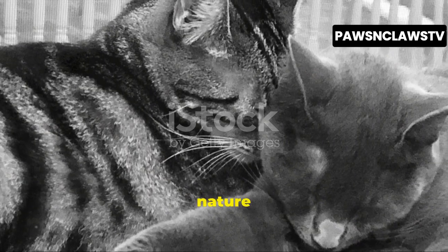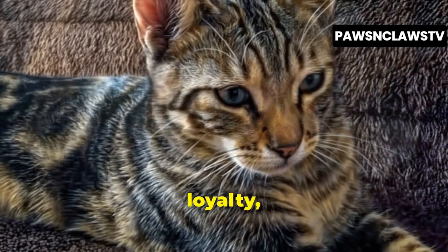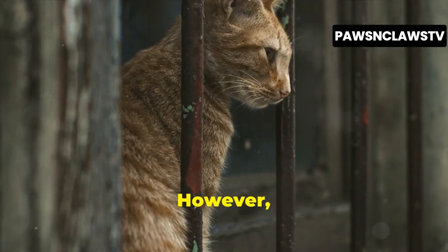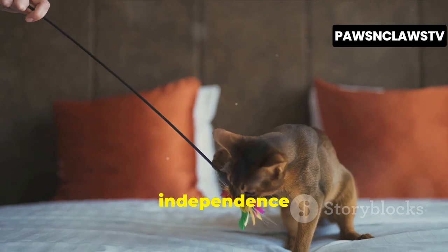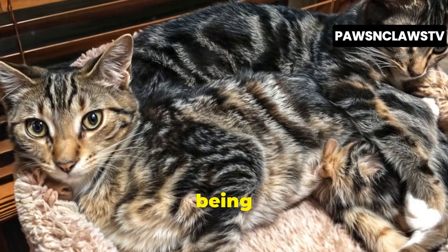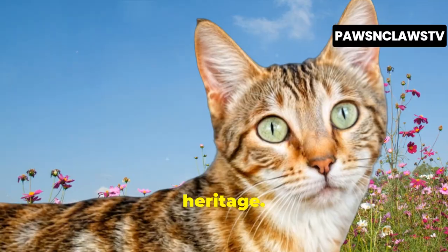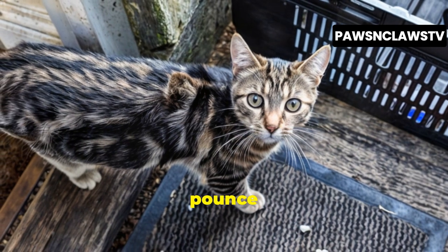Sokoke cats are known for their social nature and enjoy interacting with their human families. They're often described as dog-like in their affection and loyalty, often following their owners around the house and seeking attention. They thrive on interaction and enjoy being involved in the daily activities of their human companions. However, their social nature doesn't mean they're constantly demanding attention. Sokoke cats also value their independence and are perfectly content entertaining themselves when you're busy. They're not overly clingy and can handle being left alone for periods of time, making them a good choice for people who work outside the home. Despite their social side, Sokoke cats retain a touch of their wild heritage. They're known for their playful hunting instincts and love to chase toys, stalk insects, and pounce on anything that moves.